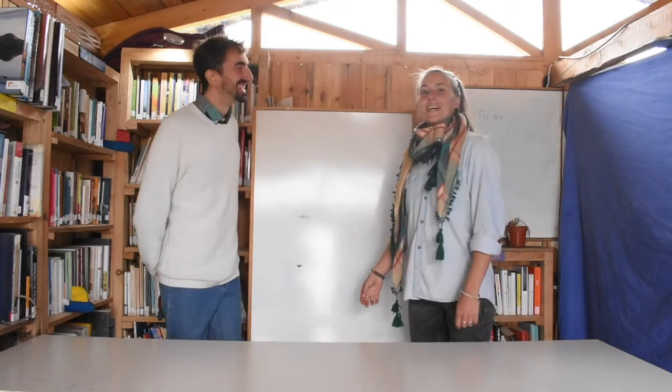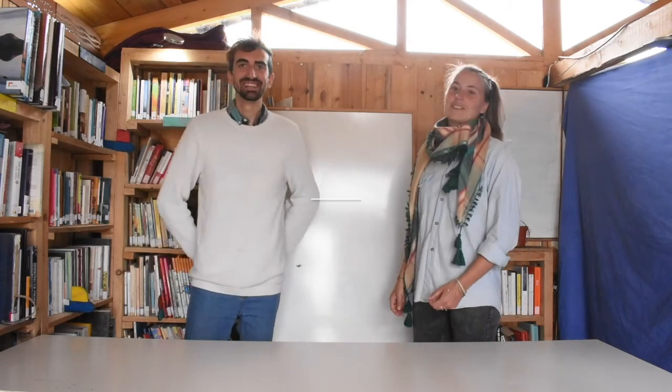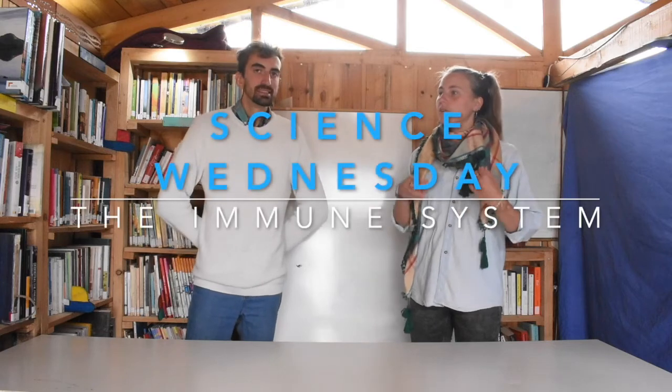Welcome to Science Wednesday. By now you have learned a lot about viruses. We know how they work, the shapes they have.